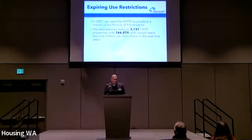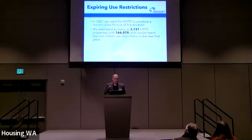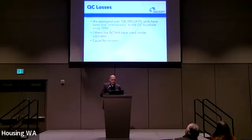In terms of expiring use restrictions in the tax credit program, we produced a report in 2021 using the National Housing Preservation Database called the Picture of Preservation. In that report, we estimated as many as 3,131 tax credit properties, amounting to about 166,000 units, reached the end of their use restrictions within the next five years. This is a very high estimate, and I'm going to explain why it's more complicated. In that same report, we also estimated that over 100,000 tax credit units have been lost prematurely to the qualified contract loophole since 1990 — that's pretty in line with estimates that NCSHA has done.